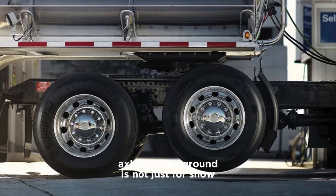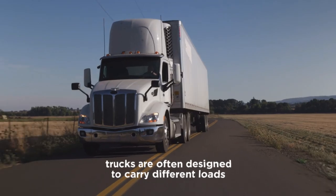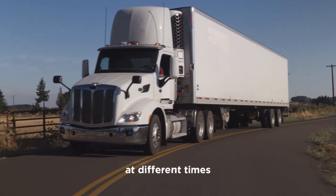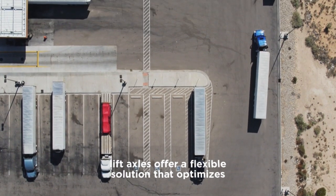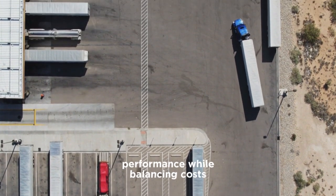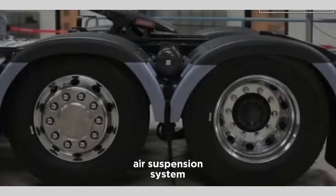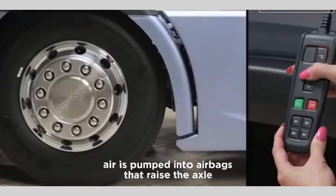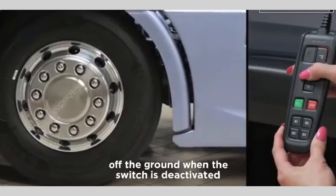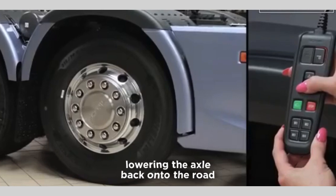The ability to lift axles off the ground is not just for show — it serves multiple practical purposes. Trucks are often designed to carry different loads at different times, meaning weight distribution needs to be adaptable. Lift axles are typically connected to a truck's air suspension system and can be controlled via a switch in the cab. When the switch is activated, air is pumped into airbags that raise the axle off the ground. When deactivated, air is released from the airbags, lowering the axle back onto the road.